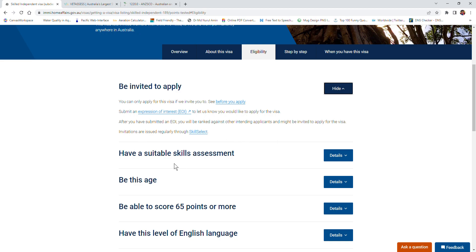Before submitting your Expression of Interest, you need to have a suitable skill assessment - as I already explained, your skill as a marine biologist needs to have been assessed by BETA Assessment.